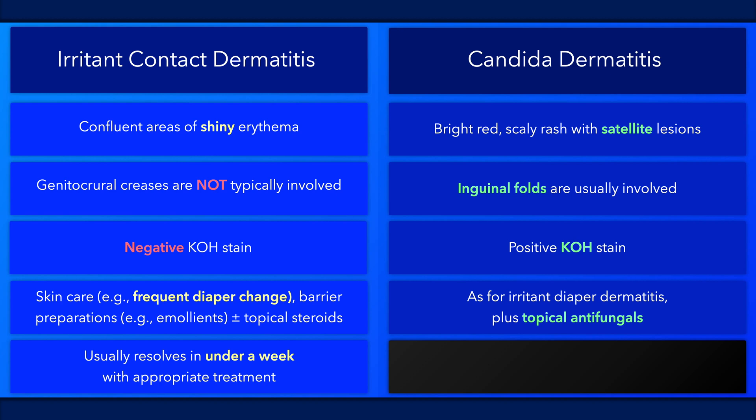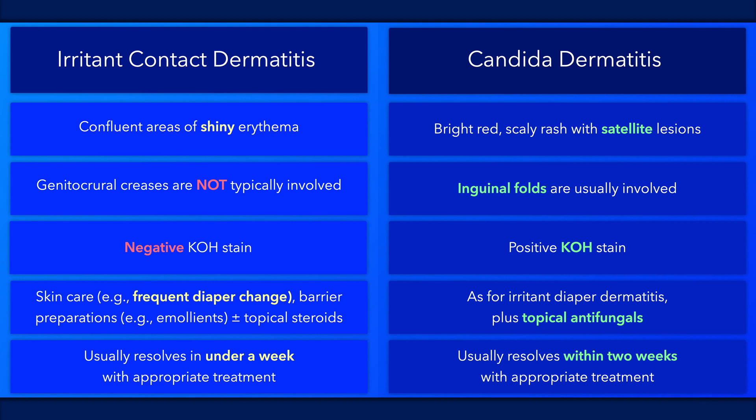It is treated similarly as irritant contact dermatitis with the addition of topical antifungals. And it usually resolves in two weeks with appropriate treatment.